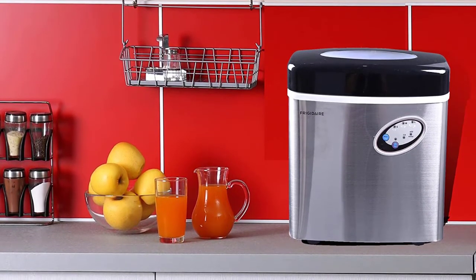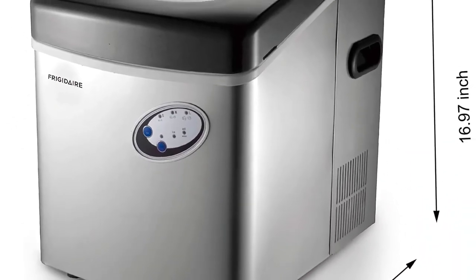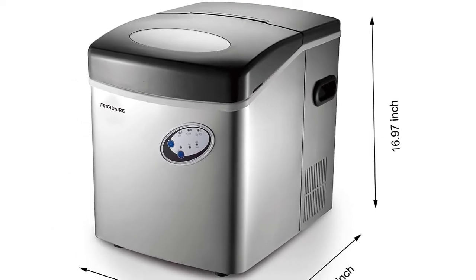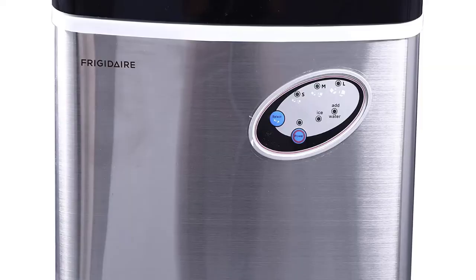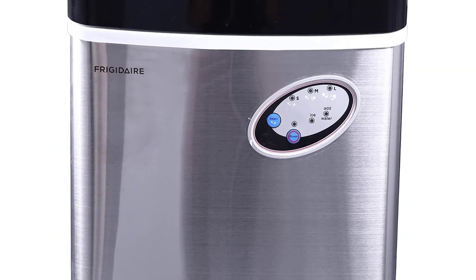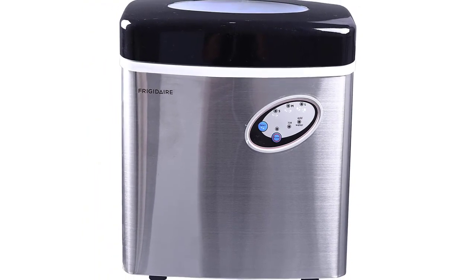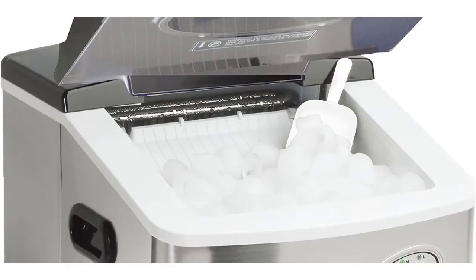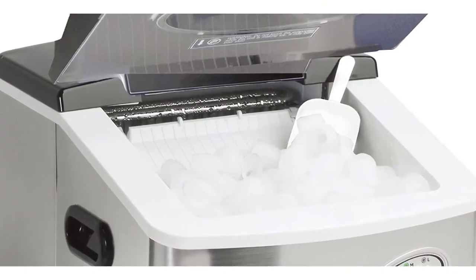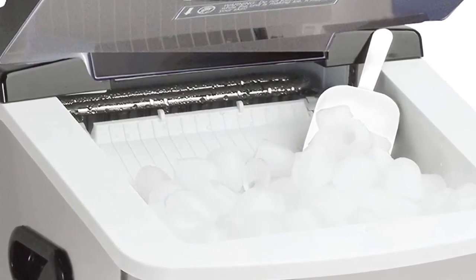Summer is on the horizon, so that means it's barbecue season. Why run to the store every couple of days for ice, when you can have an ice maker that makes three different sizes of ice cubes in only 7 minutes? This ice maker produces up to 48 lbs of ice per day and has a see-through window for checking ice levels. The sleek design includes indicator lights for low water levels and when ice is full. There's also an external drain for excess water, removable ice tray, and a handy ice shovel — all from Frigidaire, the number one leader in ice makers.